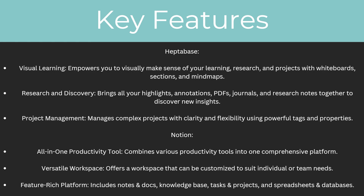So what are the key features of both of these apps? For Heptabase, one of their key features is visual learning. It empowers you to visually make sense of your learning, research and projects with whiteboards, sections and mind maps.